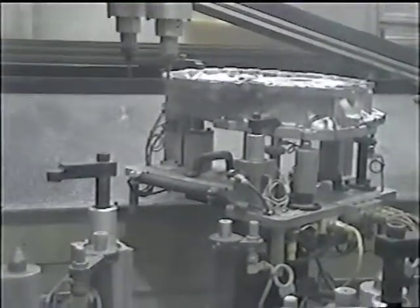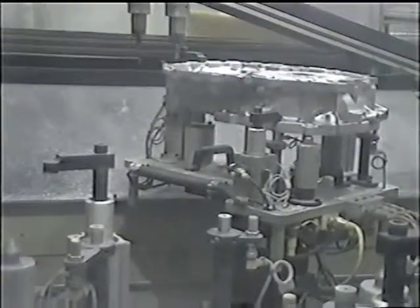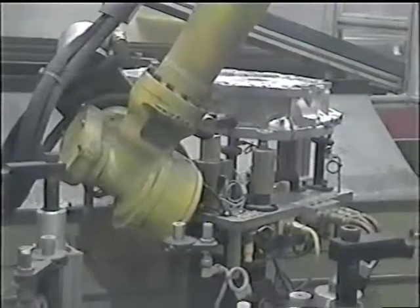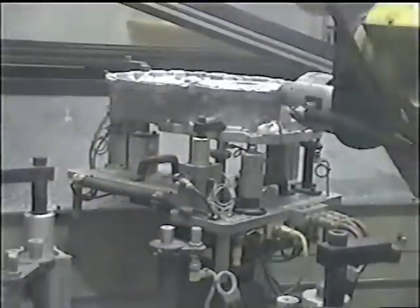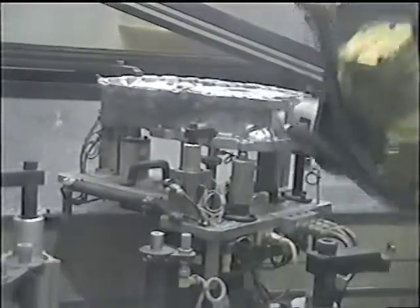Process accountability is improved through the use of robot mechanization. Processes that were historically qualitative in nature and difficult to measure are now digitized, allowing for continuous process improvement. This increased level of reliability and consistency greatly improves overall product quality without sacrificing throughput.